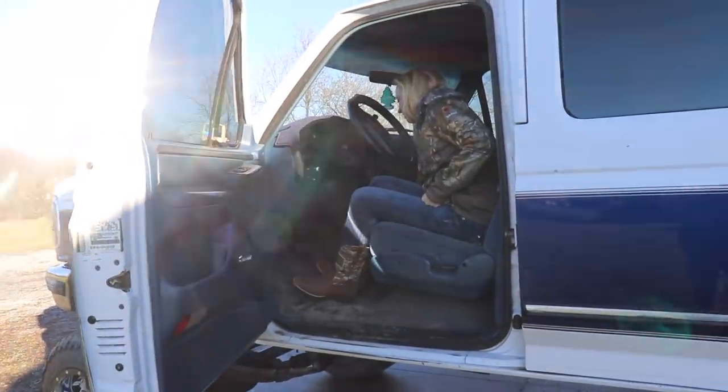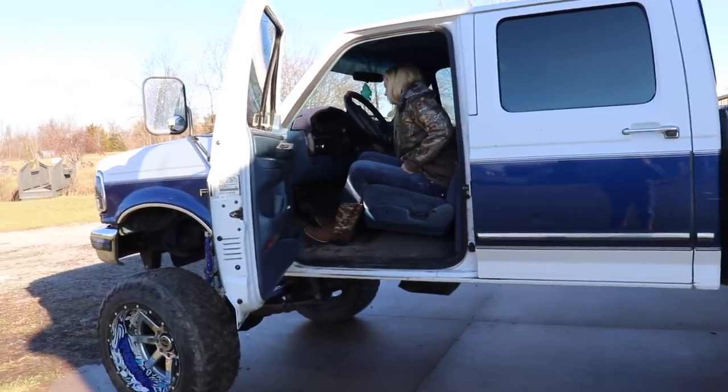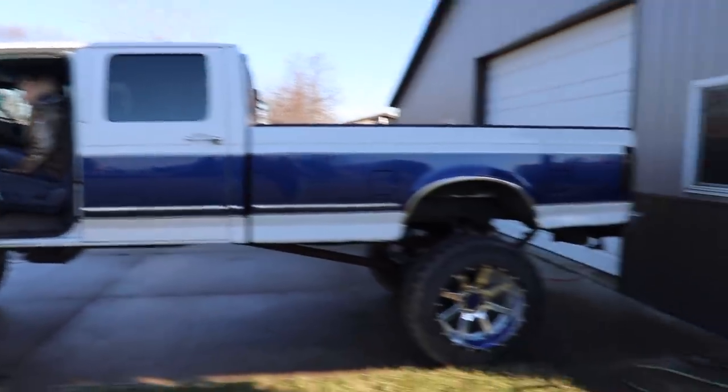It's basically just like the Dodge — it has the wait-to-start thing once you turn the key forward and let it sit. This is a big truck. This is a very, very big truck.